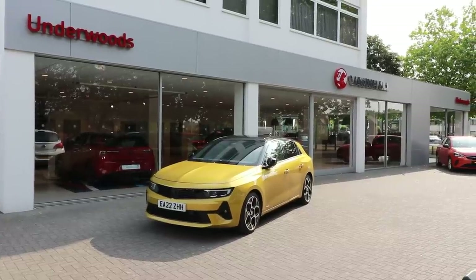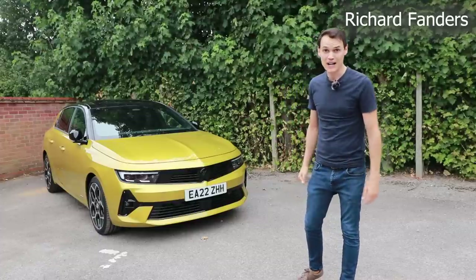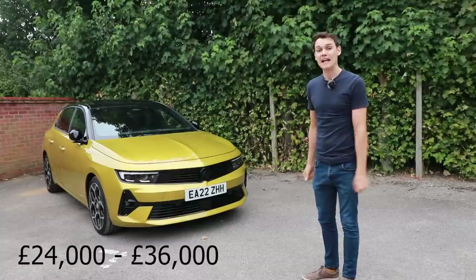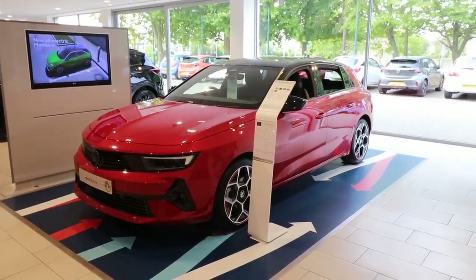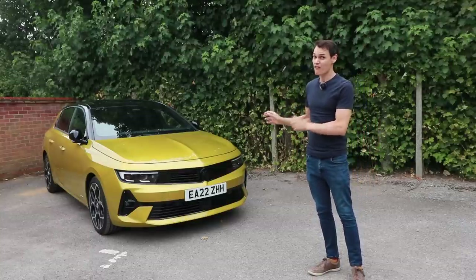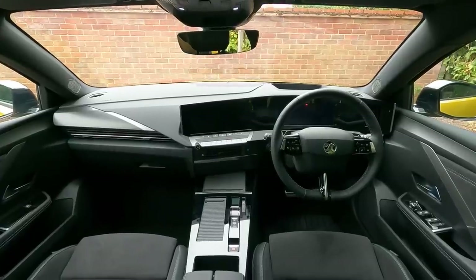I would like to thank Underwood's Vauxhall in Colchester for lending me this brand new Vauxhall Astra. This is the eighth generation model. There's been a Vauxhall Astra on sale in the UK since 1980, and it has a special place in my heart because my first car was a 1992 Mark III Vauxhall Astra — I've actually owned three of them. It's been very popular in this country. The question is, can this be just as popular?